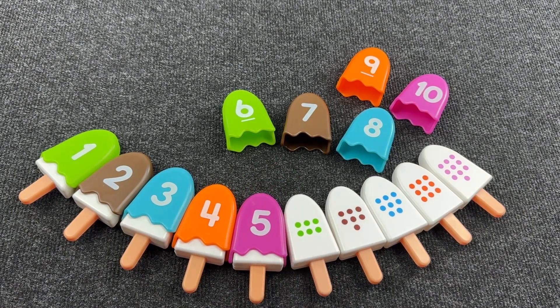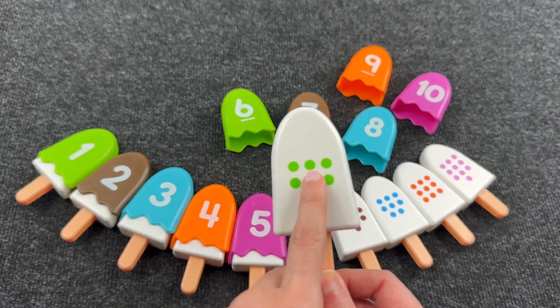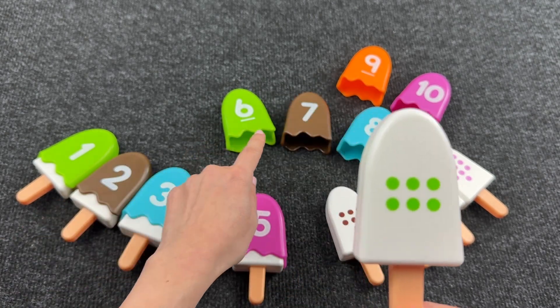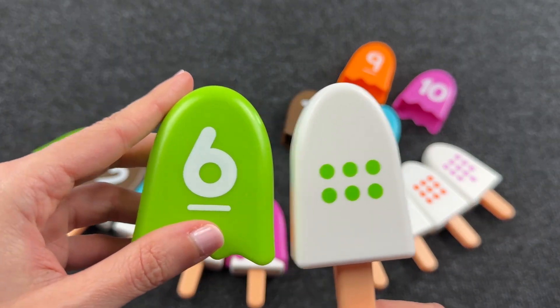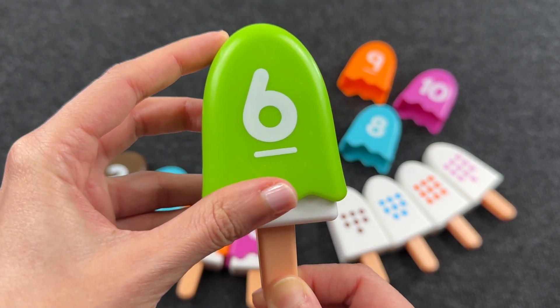Let's take this ice cream. And here are one, two, three, four, five, six dots. Can you help me find number six? Oh, nice! It's number six and there are six dots. Let's put this here and put the ice cream back.